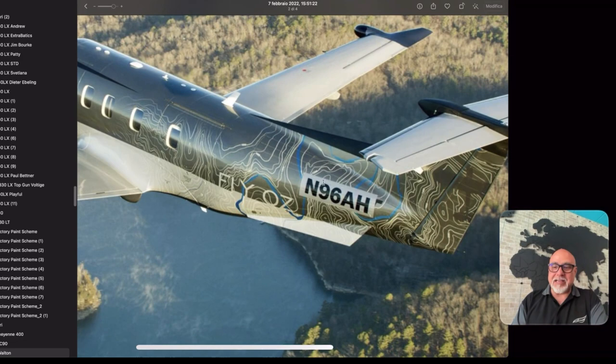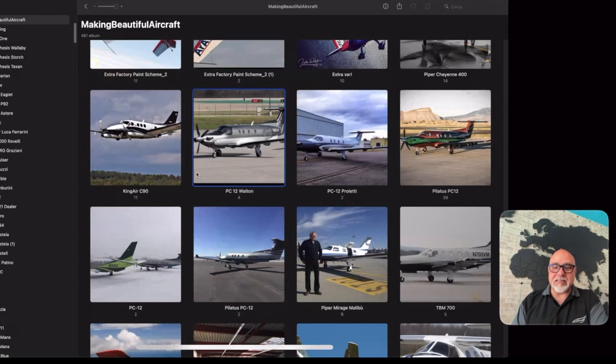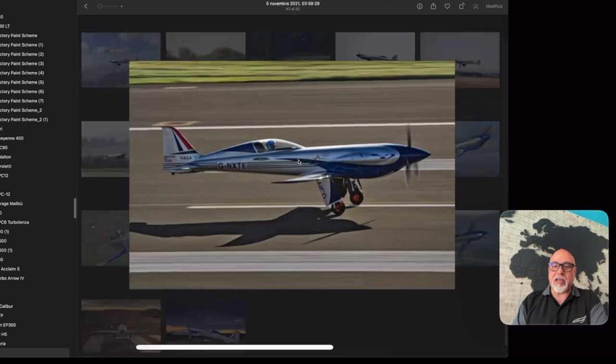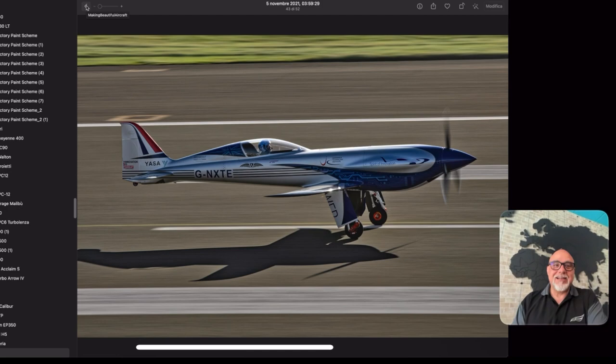This is a Nemesis NXT that Rolls Royce powered with an electric engine to break the record for electric aircraft. Oh, you did that? Yes. That's so cool. And we did the original Nemesis, which is now in the Smithsonian museum. It's kind of cool to have your scheme underneath the 707 prototype at the Smithsonian.